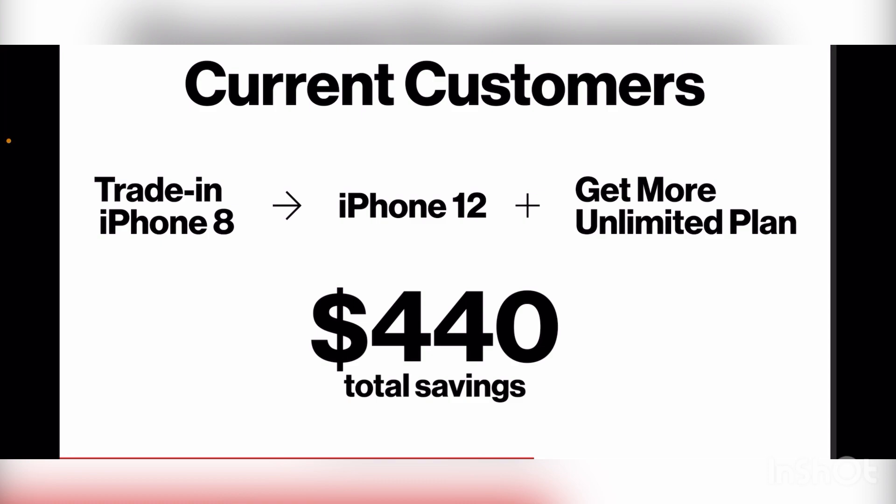As you see here, if you are a current customer and you have an iPhone 8 — and it can be broken, cracked, water damaged, whatever the case may be — you can trade that in. The device has to be paid off. It cannot be under current Verizon financing.